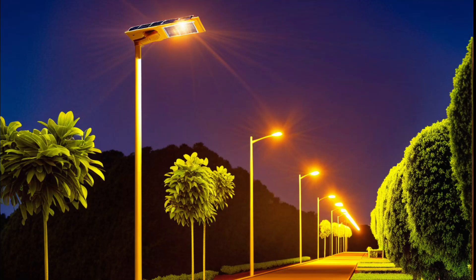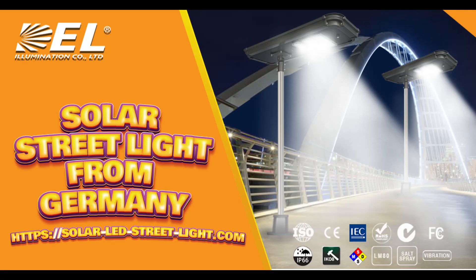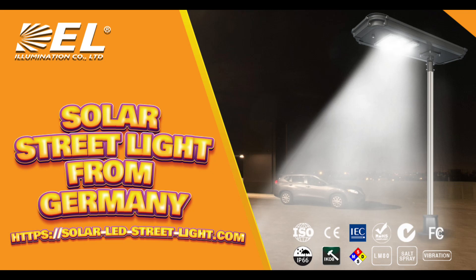Welcome back to our channel. Today, we're shedding light on a topic that's essential for brighter and more energy-efficient streets. We're comparing solar street lights to traditional lighting methods. Let's dive in.